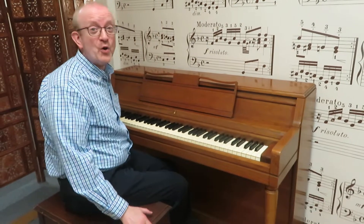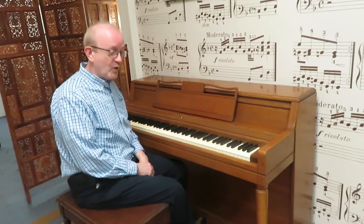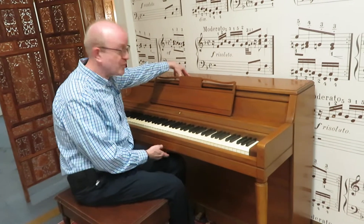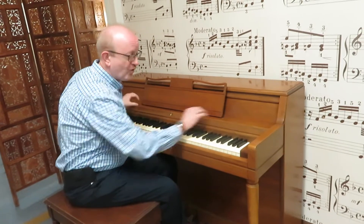Hi there everybody, this is Greg Nord. I hope you enjoyed that little piece that we played to showcase this little Wurlitzer piano. This is a little upright and it was made in the USA back in the day. It has a nice little walnut cabinet.